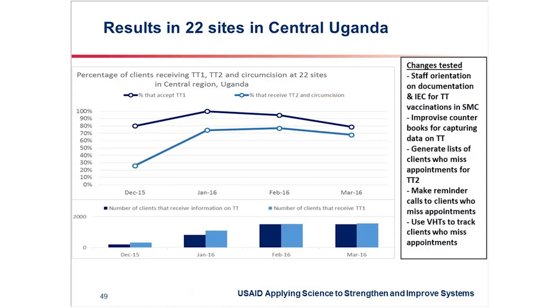We've supported teams to address that gap, and as you can see, the gap has narrowed over time. Some of the key changes we've tested include staff orientation on documentation. Some sites were giving clients TT1 but wouldn't know whom to expect for TT2, and clients would get lost in the community. So we improvised a way of recording clients who received the first shot, getting their contact details so that if they don't come back, we're able to follow them up. Teams generate lists of clients who missed their TT2 appointments and make follow-up calls.